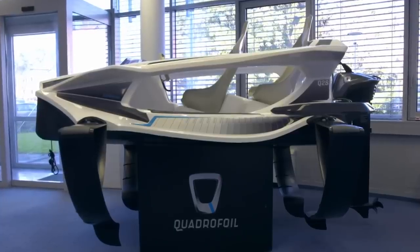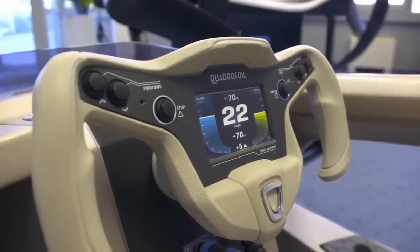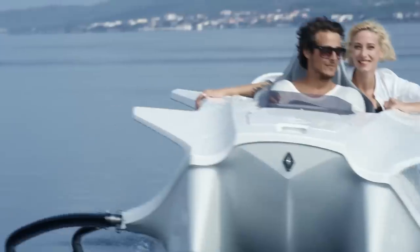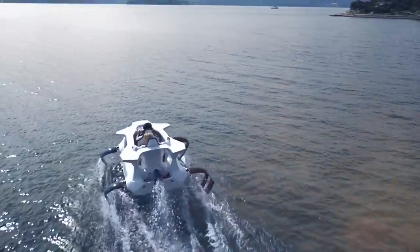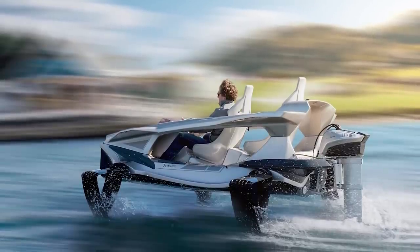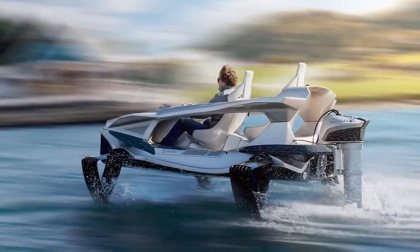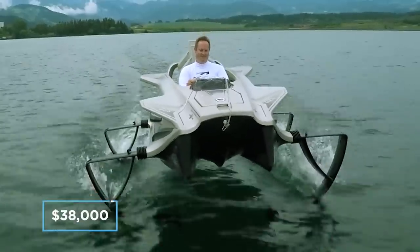One of the coolest features found in the cockpit of the Quadrofoil is its Formula 1-inspired detachable steering wheel. With a turning radius of just 7 meters whilst staying perfectly parallel to the water, this fun summer toy handles like it's on rails. Available in two variations, prices start at $28,000 for the entry-level Q2A and $38,000 for the Q2S.